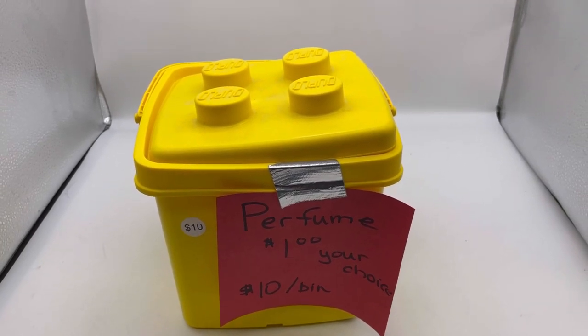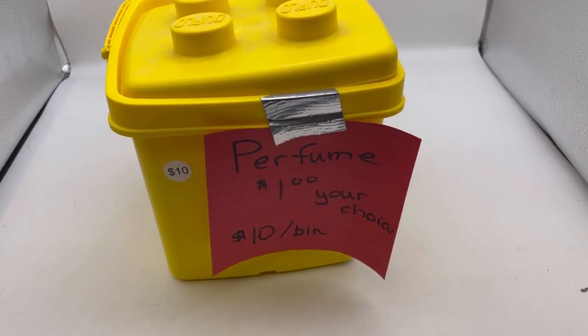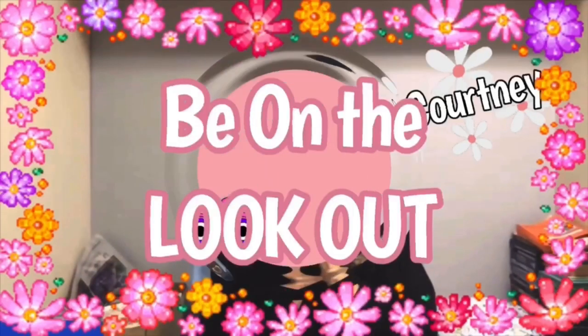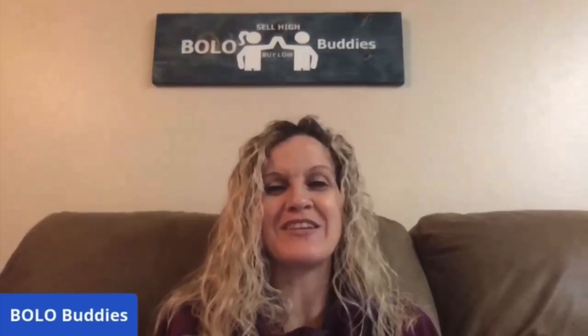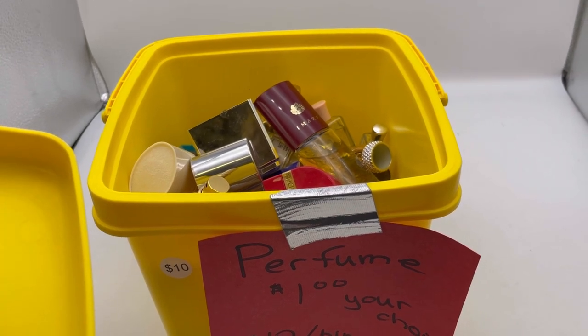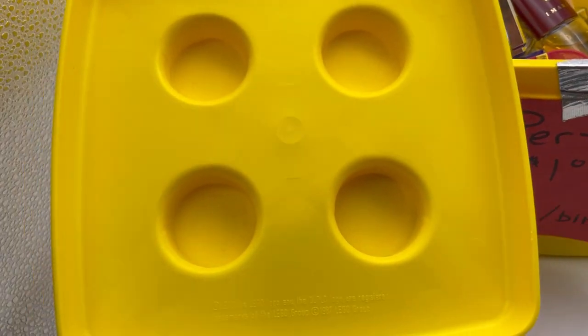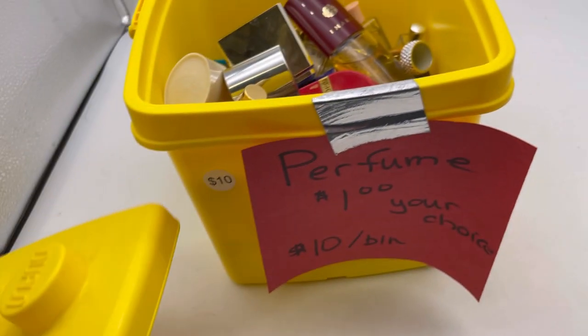This is a duplo tote of perfume — one dollar your choice or ten dollars for all of it. Hey bullet buddies, thanks for watching. I'm a full-time reseller. Let's get started — you guys know I am all about vintage perfume, but I figured for ten bucks, this little Lego case right here is from 1987 so I can probably sell it on its own.